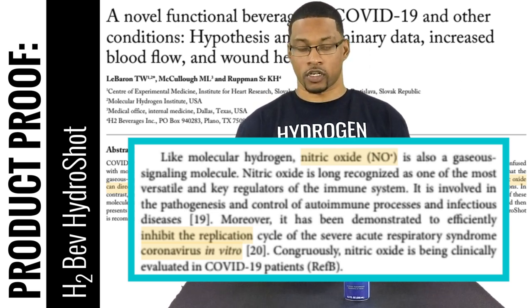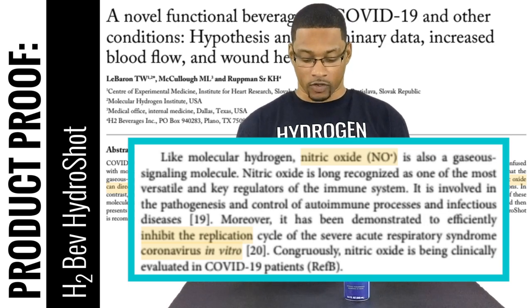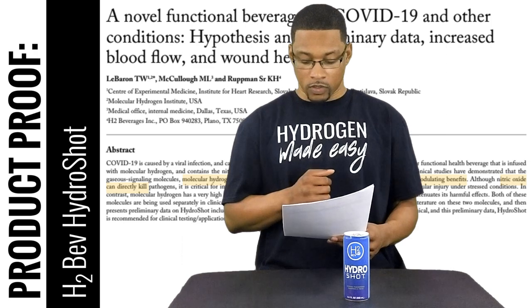The article also discussed what I mentioned earlier — that nitric oxide has the ability to inhibit viral replication or the viral replication cycle. One thing in particular that stands out is this quote: nitric oxide gradually decreases with age by up to 75% in 70 to 80 year olds as compared to 20 year olds.